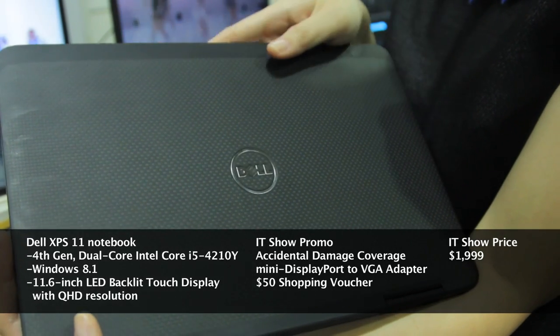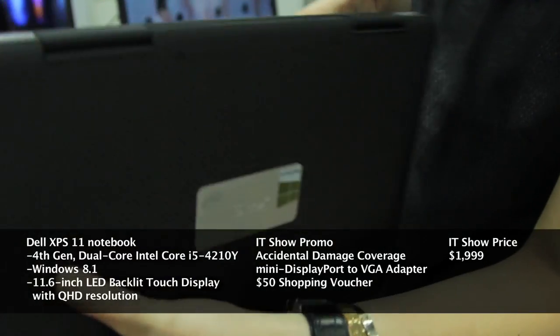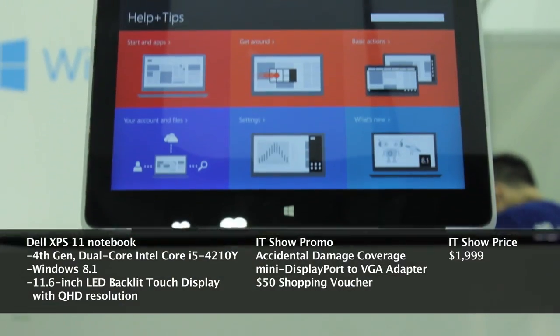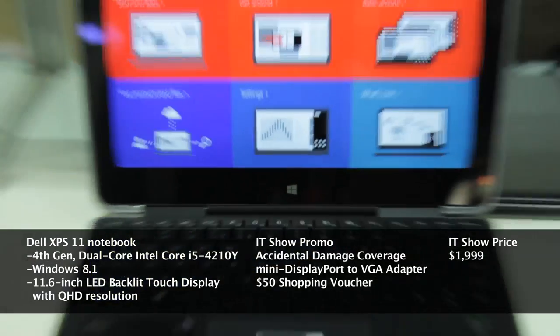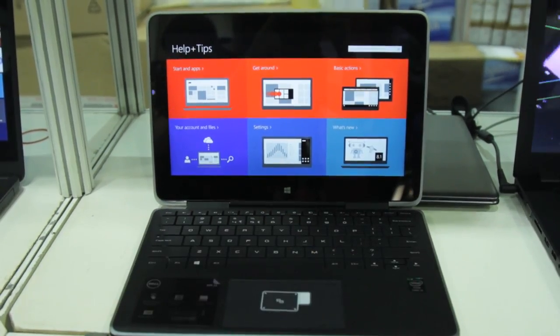The device lid and bottom is protected by carbon fibre for a unique look. For a special price of $1,999, you can be a proud owner of the Dell XPS 11 Convertible.